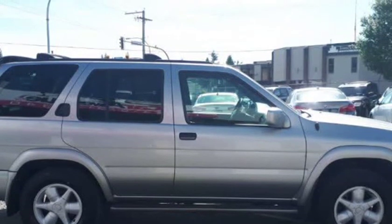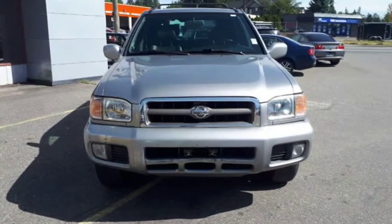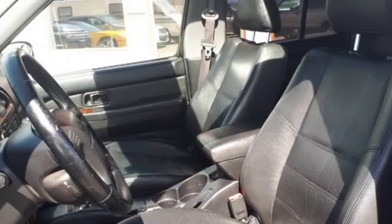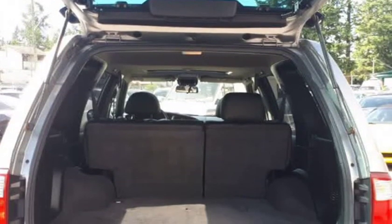This 4x4 SUV is ready to tackle less beaten paths or city streets. Let the sun shine in through the sunroof and enjoy your drive. Stay cool all summer with air conditioning and cozy and warm all winter with heated seats. It also has a roof rack and hitch for extra cargo carrying options. This Pathfinder is perfect for year-round enjoyment.